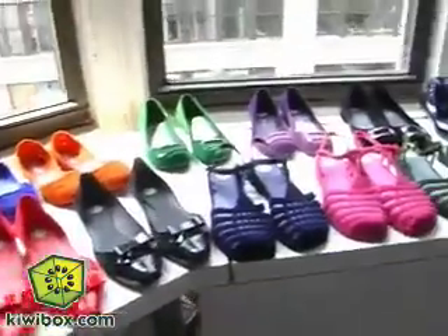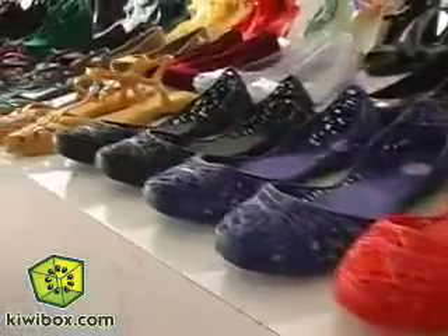Hey guys, we're here with Michelle Levy, the owner of Melissa Shoes, and she's going to tell us a little bit more about the collection and what we're going to see for fall. Melissa is actually a global company. It's based in Brazil, and it has cool, great technology and design that we want to show to you.